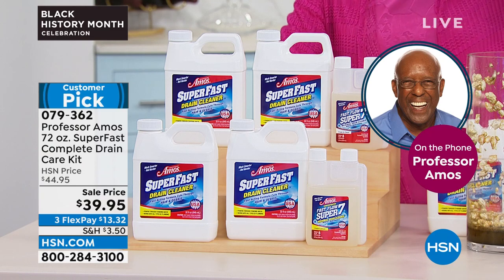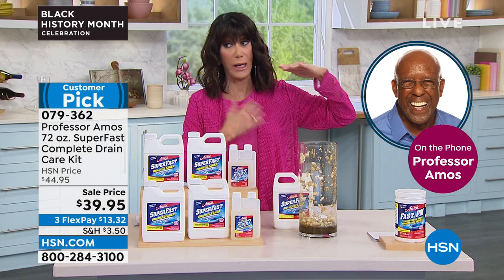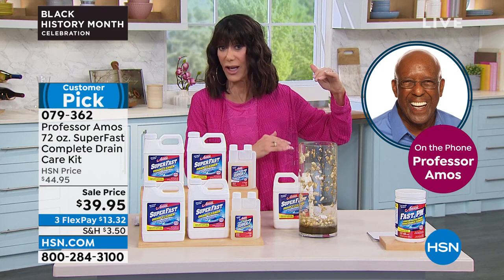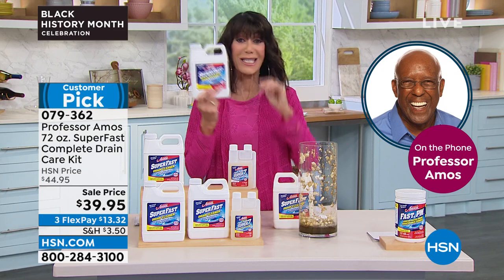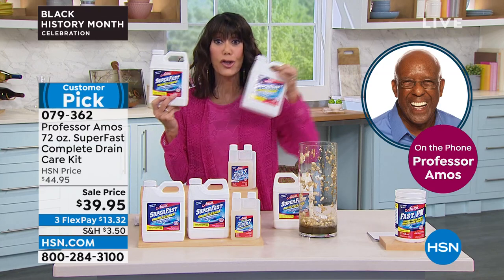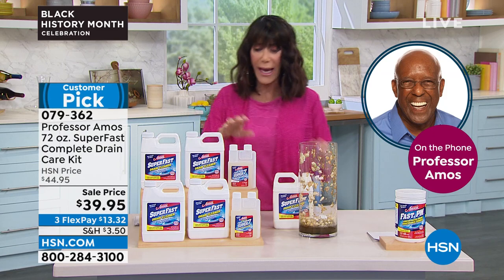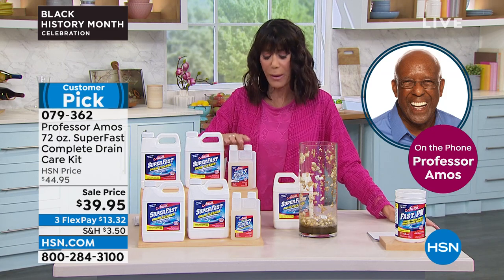When we looked at the store-bought bottle — sometimes I'll use the whole bottle, but you're going to get maybe two applications out of it. With Super Fast, you're getting close to 10 uses out of one bottle. And you're getting two of them today, plus the maintenance. So let's hear about the maintenance — how do we use that, and how often?